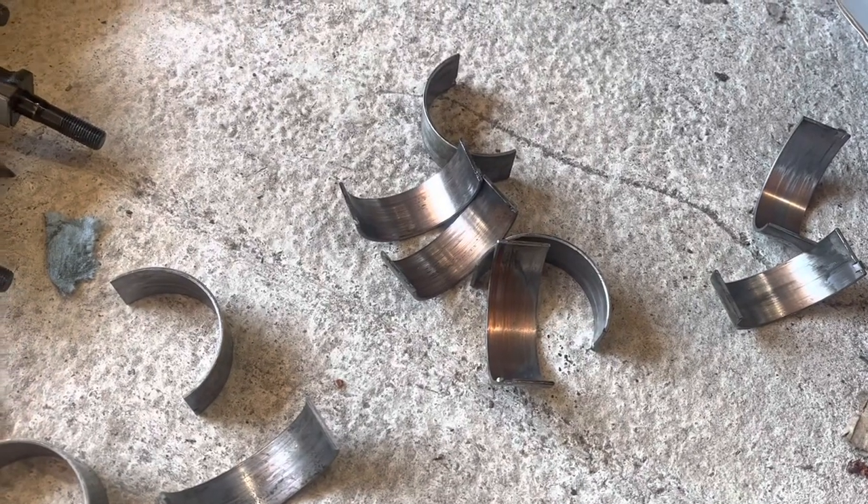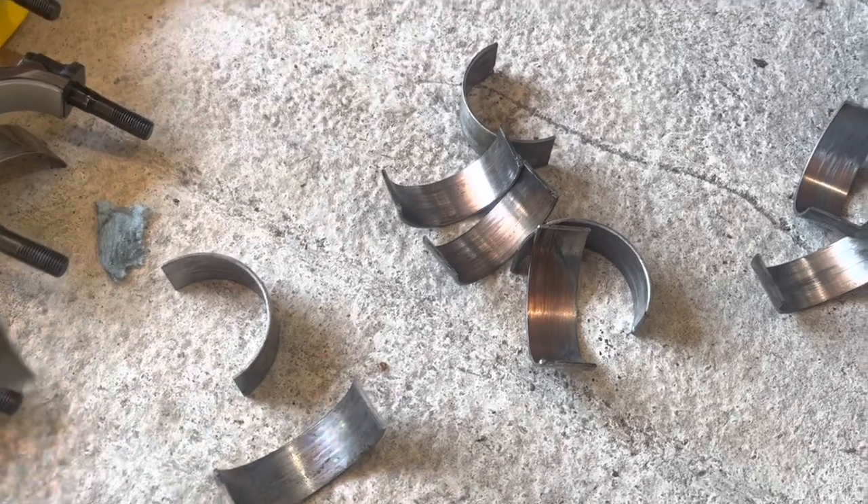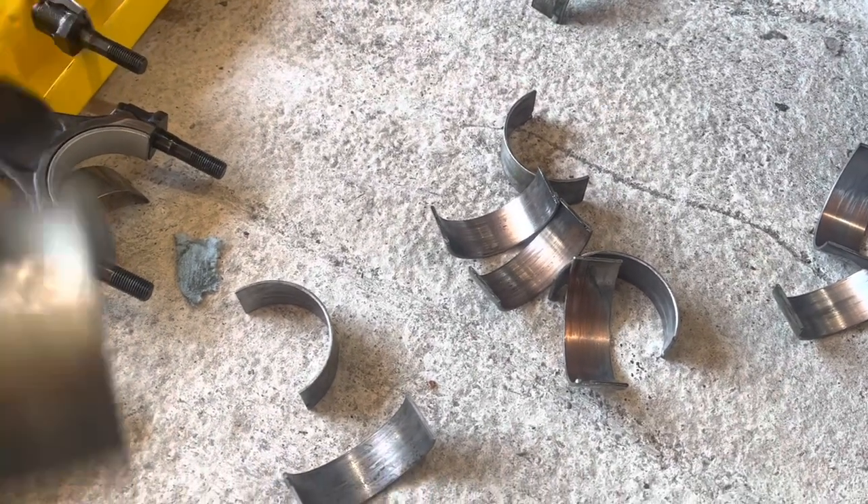For the record, they're Clevite 77s — same bearings I'm putting back in — so it's not like they were poor quality.